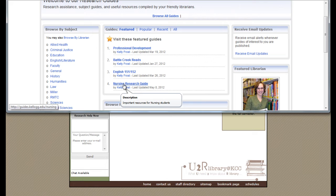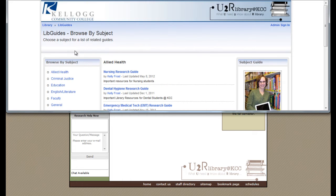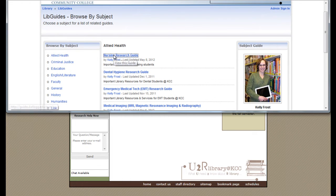It's usually one of our featured guides. If not, choose Allied Health under the subject listing and then Nursing Research Guide.